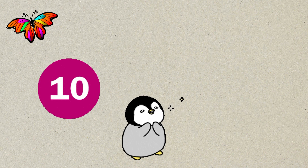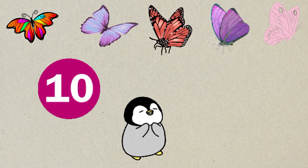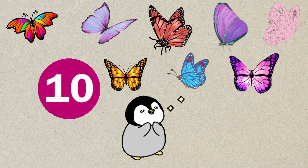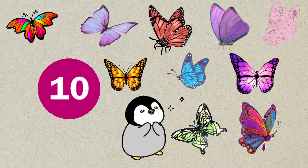Number ten. One, two, three, four, five, six, seven, eight, nine, ten. Ten butterflies.